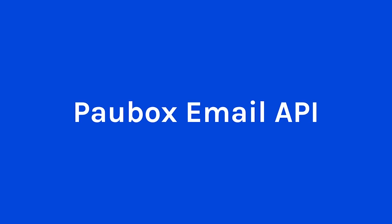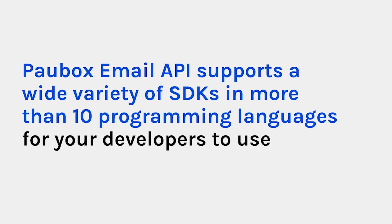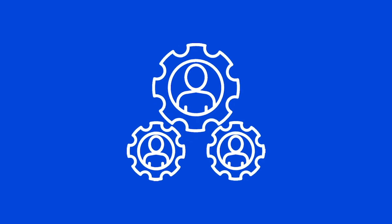Last but not least, let's discuss Pawbox Email API. Pawbox Email API is the most effective and fastest way to send HIPAA-compliant transactional emails that include sensitive information. Our efficient, seamless, and scalable communication method allows you to send bulk email notifications directly to your patients' inboxes. Pawbox Email API supports a wide variety of SDKs in more than 10 programming languages for your developers to use. By leveraging our HIPAA-compliant email infrastructure, your product can get to market faster. For more in-depth information on each feature, check out our other videos and online content!